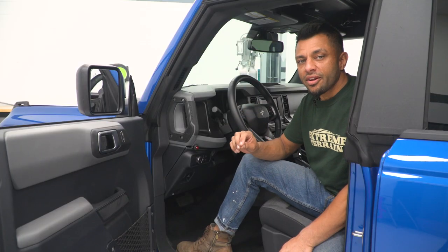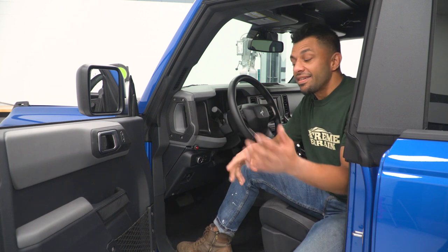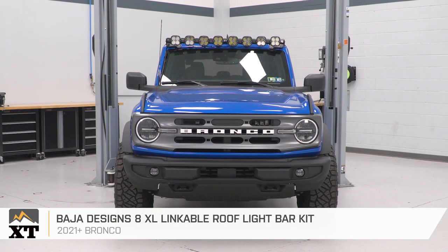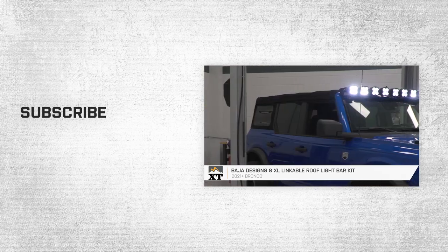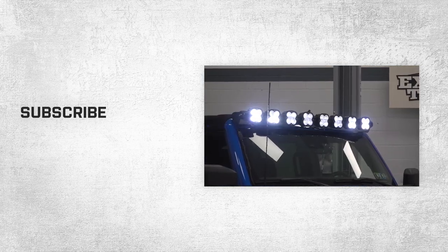Once you have your switch mounted, remember to reconnect your negative battery terminal and test out your lights. That's going to wrap up this review and install of the Baja Designs 8XL Linkable Roof Light Bar Kit for your 2021 and newer Bronco. Thank you for watching, and for all things Bronco, keep it right here at extremeterrain.com.